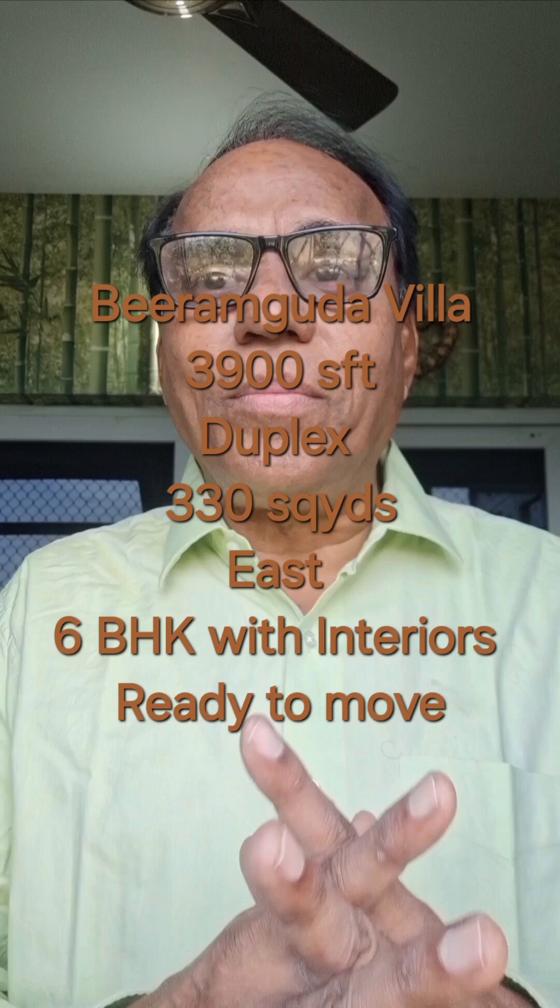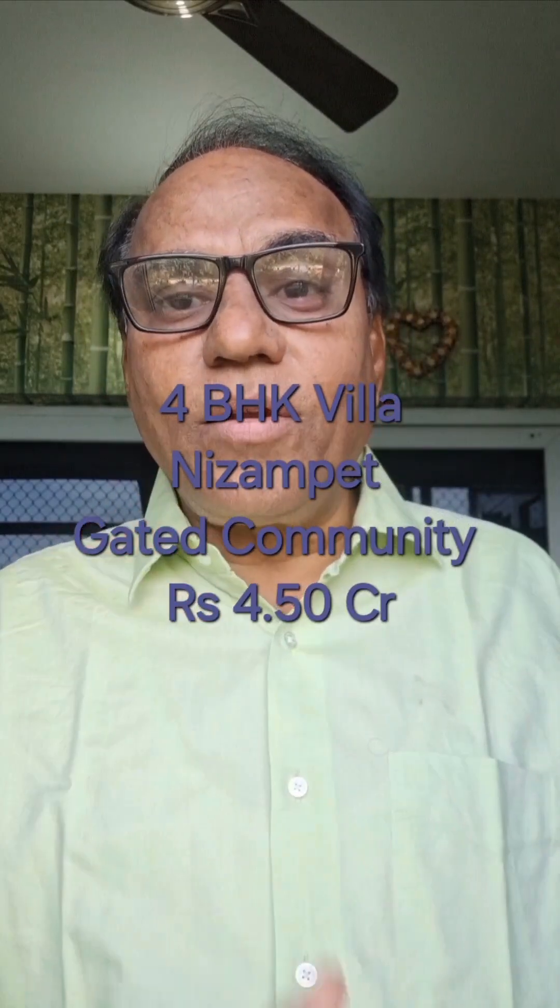Beautiful places include Miyapuru, Kukadpalli, Amir Peta, near High-Tech City and Kondapur — the best place in the west. Also available: a 4-bedroom villa in Nizampet community for 2.1 CR, and a Nizampet heated community villa for 4.5 CR.